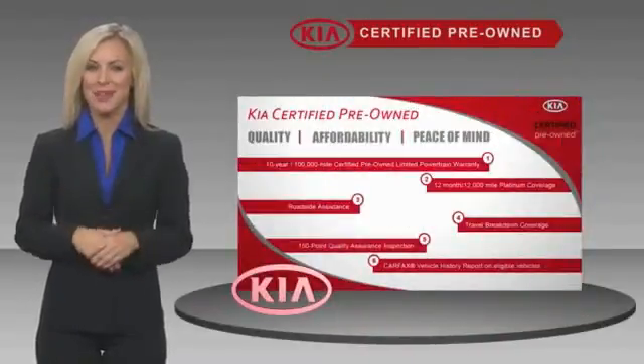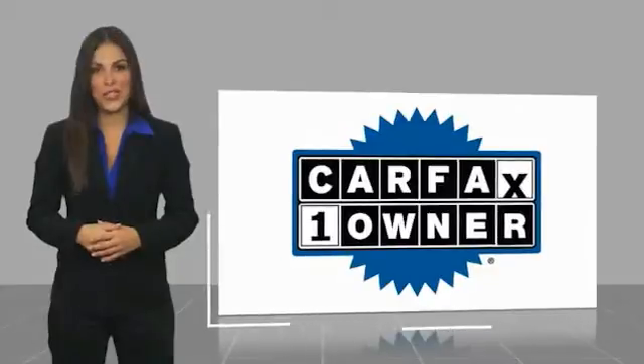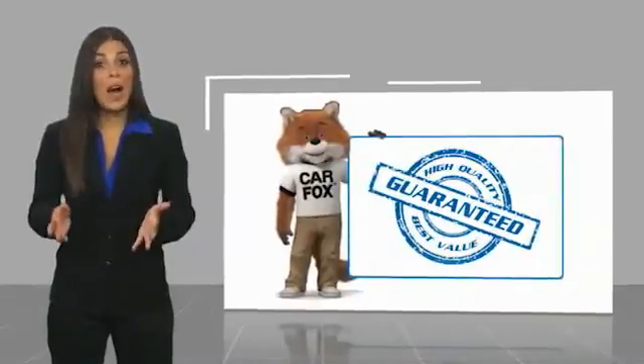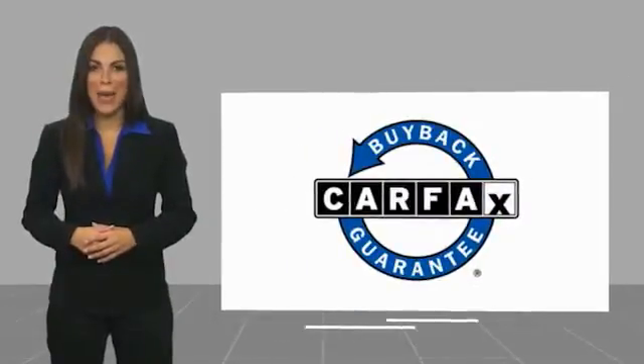Ask your dealer for details about the Kia certified program. This is a one-owner vehicle with a Carfax vehicle history report. Be sure to find a complimentary copy of this report online or contact the dealership. This vehicle qualifies for the Carfax buyback guarantee.